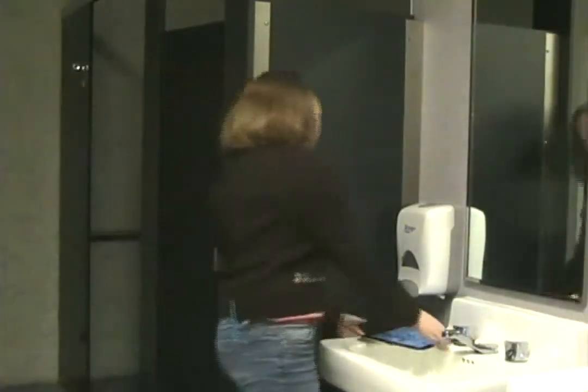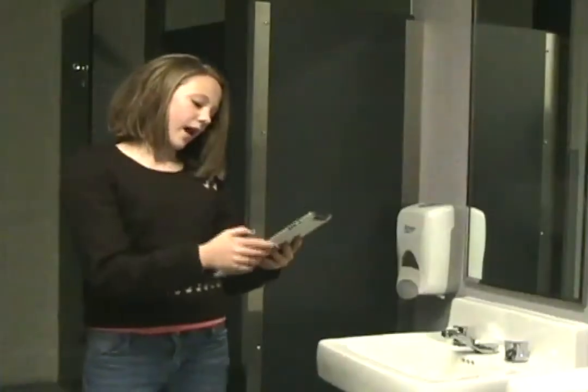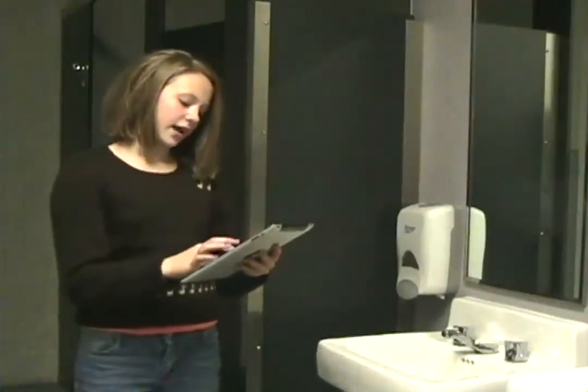Once I'm all clean and showered, I stop the timer and it gives the amount of water I used.